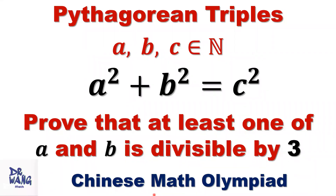Hello everyone, I'm Dr. Wang. Here is the question. If A, B, C are positive integers satisfying A squared plus B squared equals C squared, prove that at least one of A and B is divisible by three.